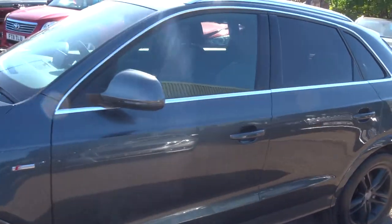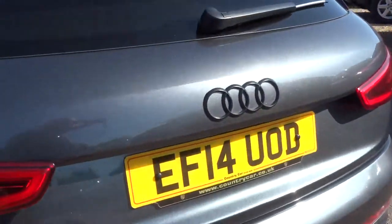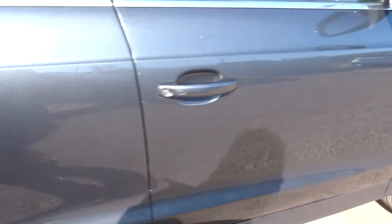I think you'd agree that this car is stunning. It's been properly maintained, gorgeous alloy wheels there, Michelin tyres. That Audi logo that's been blacked out contrasts very well with the privacy glass and the alloys.